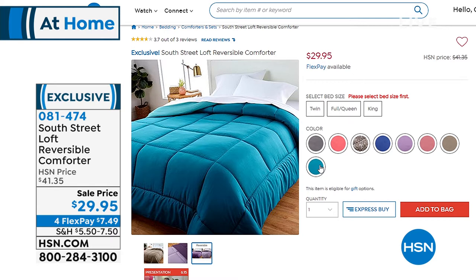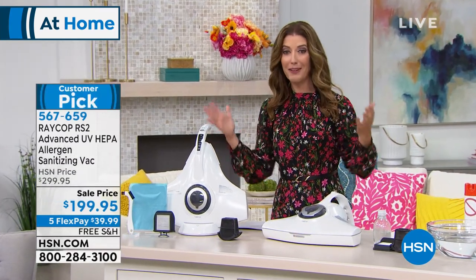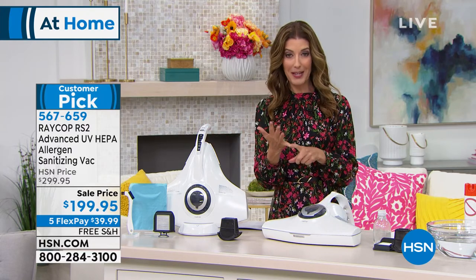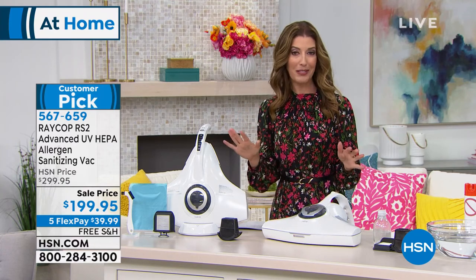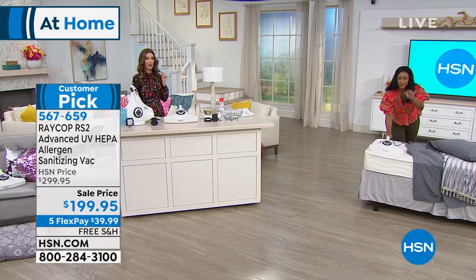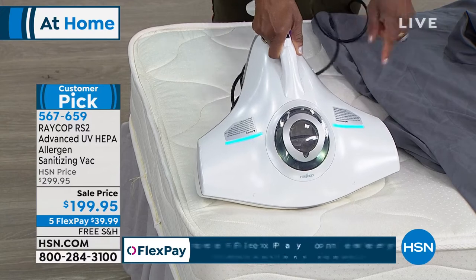Now let's talk about Raycop. I'm really excited we have Raycop because I know this is something we're all concerned about. Not only allergies but also sanitizing. This is the biggest, largest, most powerful Raycop we've ever offered here at HSN, and today at final quantities it's $100 off our regular price. I want you to meet Alexandra Baker, our home BFF, who will tell you everything you need to know about Raycop — because sometimes we need a cop, and this one is on patrol full-time.